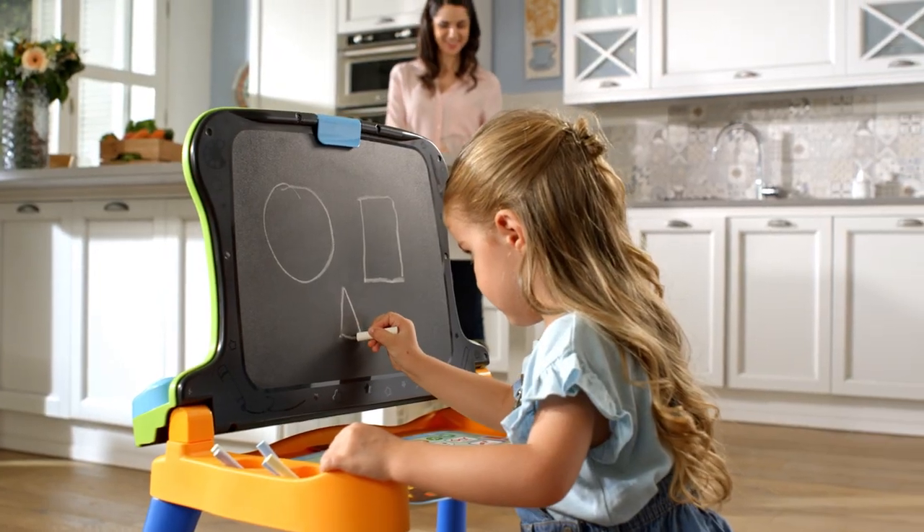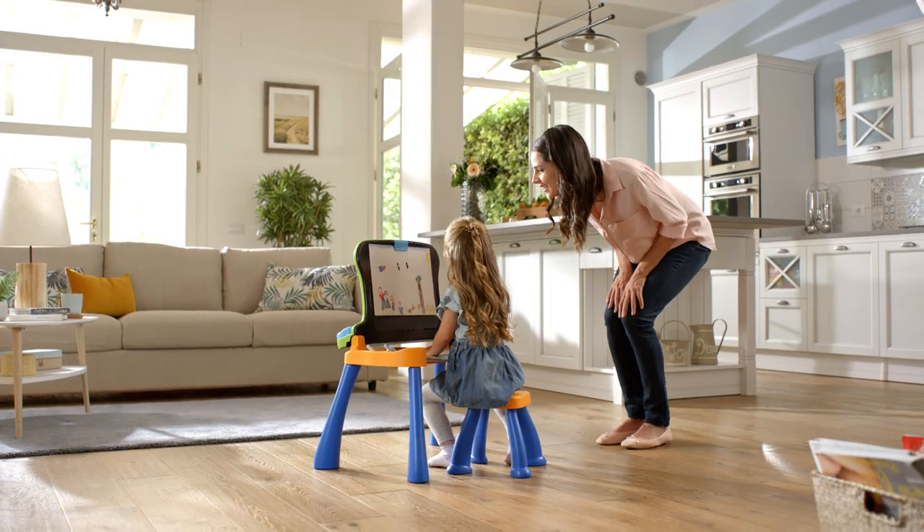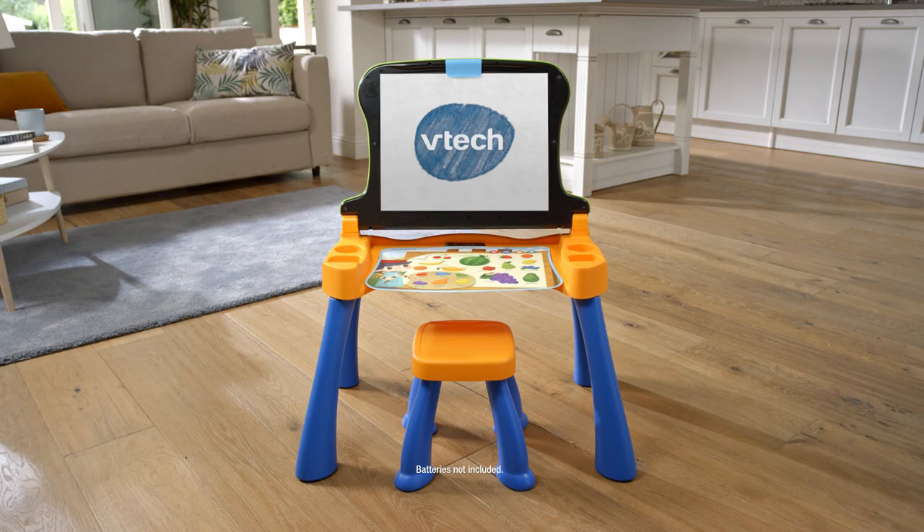It even transforms to a chalkboard and an easel to further spark their creativity. Watch your child learn and create with the Explore and Write Activity Desk. From BTEC.